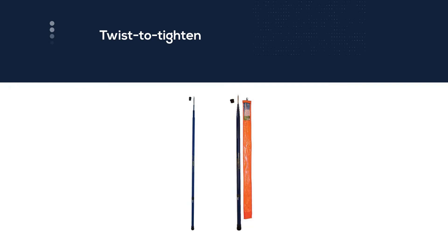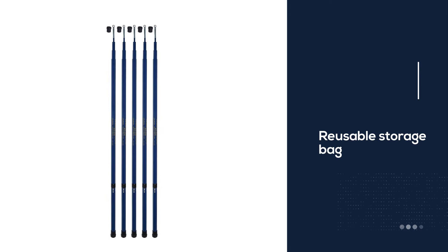It is made from durable reinforced fiberglass. This flagpole is easy to assemble, and the pole sections slide together using a twist-to-tighten method to securely lock the sections in place. A reusable storage bag is included to protect the flagpole and for convenient transport and storage.